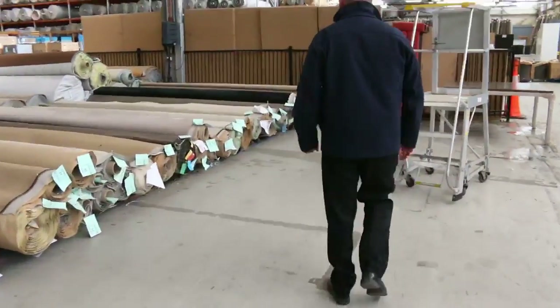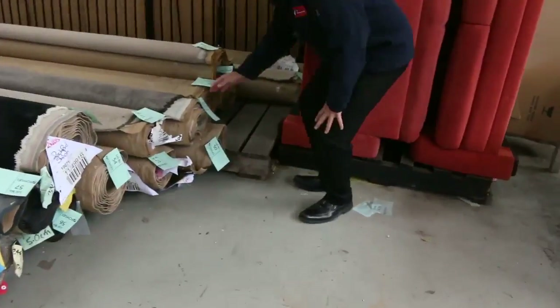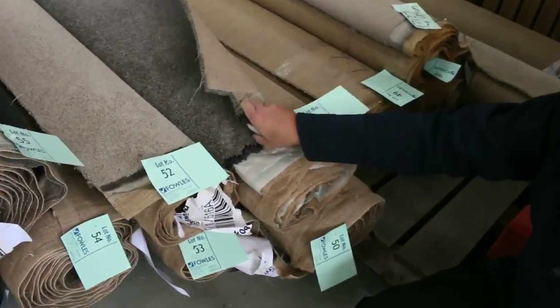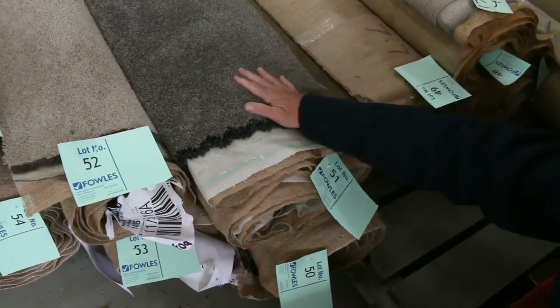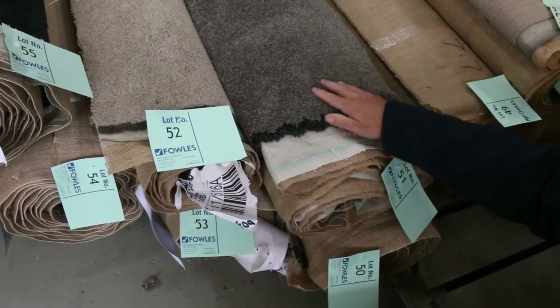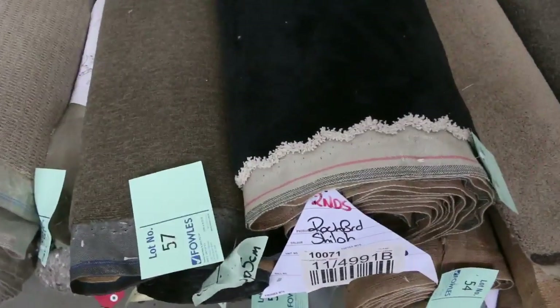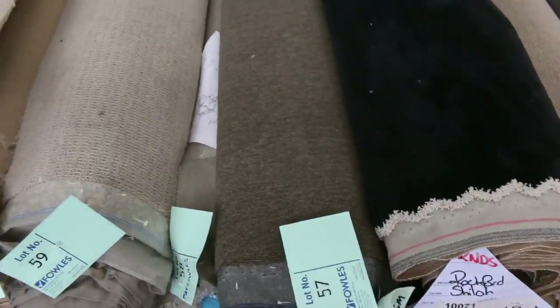Over this way we've got some nice roll-ins again but with some good combination rolls. You'll find there will be more than one lot, like lot number 50 and 51 — a couple of nice little room lot sizes at about 3 to 3.5 meters per piece. Again you're looking at around $25 to $30 a meter. Good color solution dyed nylon — we've got plush pile in the charcoal too, a couple of rolls at lot number 54 and 55.